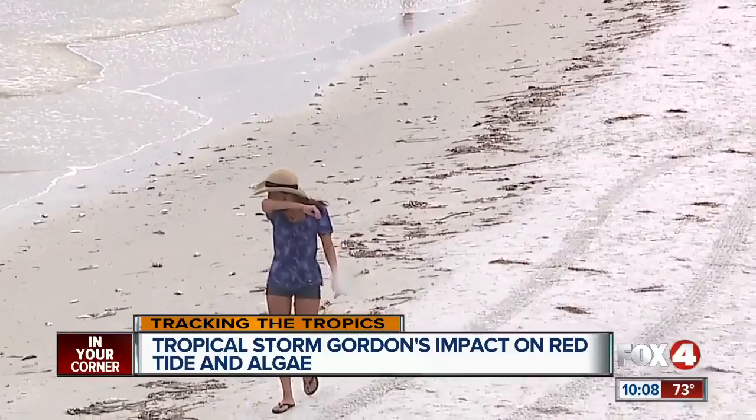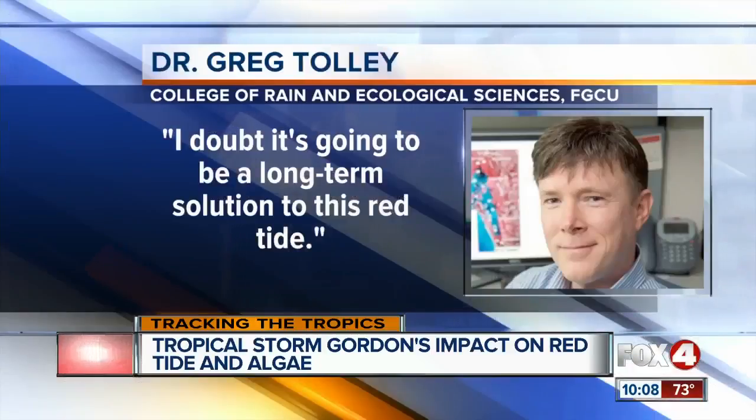Notice he said a couple of days — so unfortunately, he doubts it's going to be a long-term solution to this red tide. And people working at Michelli's say they hope to see a long-term solution soon, since tourism is such a key moneymaker here in Southwest Florida. Reporting from Matlacha, Lisa Greenberg, Fox 4, in your corner.